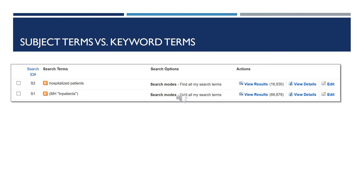This shows two samples of a search. S1 has MH inpatients — those are the subject headings. S2 is hospitalized, which can be a keyword search. It shows you the different types of results you'll get depending on what words you use.